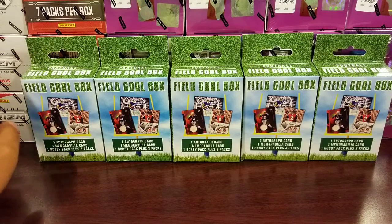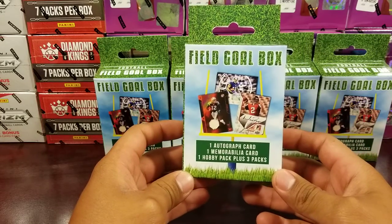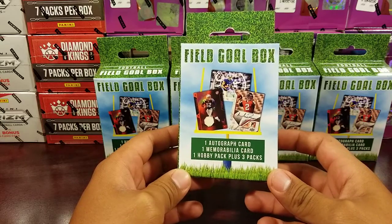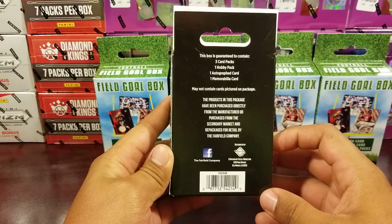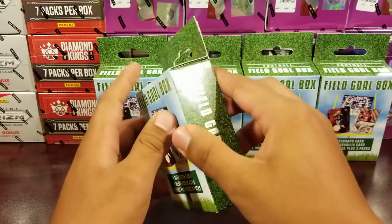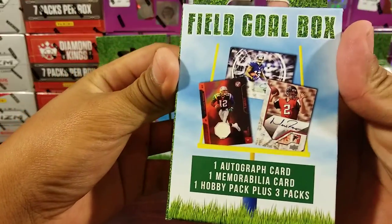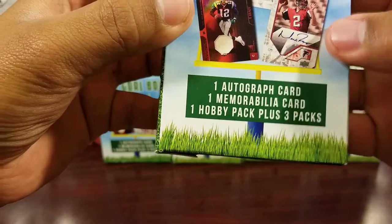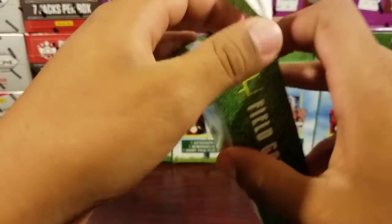What's going on guys, welcome back to another video. Found these at Target - Field Goal box. It's one autograph card, one mem, one hobby pack plus three packs. It's a Fairfield company repack, let's get straight into it. The cover says Tom Brady, Matt Ryan, Odell - I don't think those autographs or mems are gonna be in there, but we'll see.